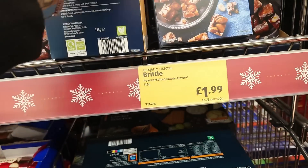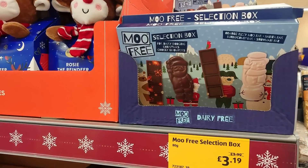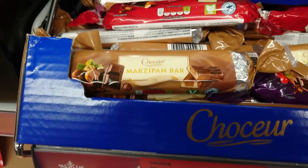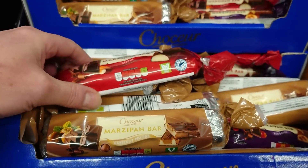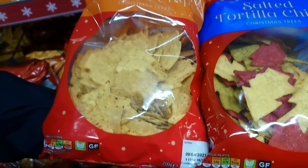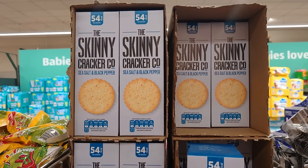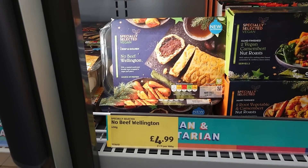The peanut brittle is also vegan, so salted maple and peanut brittle at £1.99, clearly marked vegan. There's a Moo Free selection box with a few chocolate bits in it for £3.19 - Jason thinks it's quite expensive. They've got some marzipan bars for £1.39, but only one of them is clearly marked vegan - the one in the red packaging. The brown packaging one is marked vegetarian. Also some nice skinny crackers at £0.85 - sea salt and black pepper, clearly marked vegan.